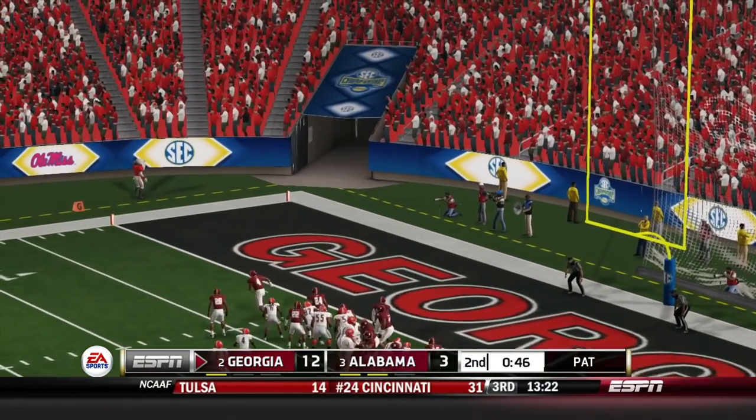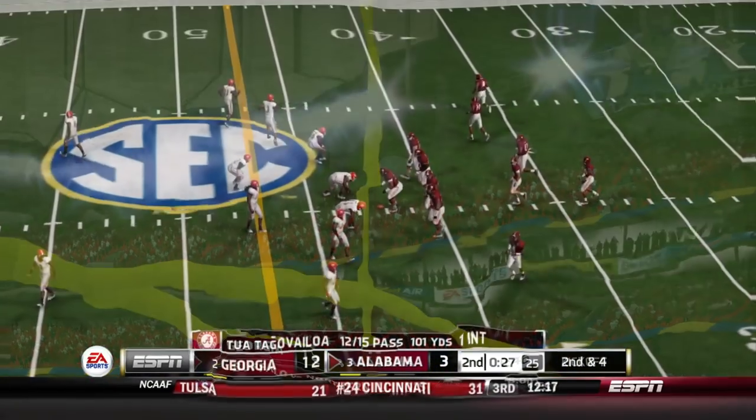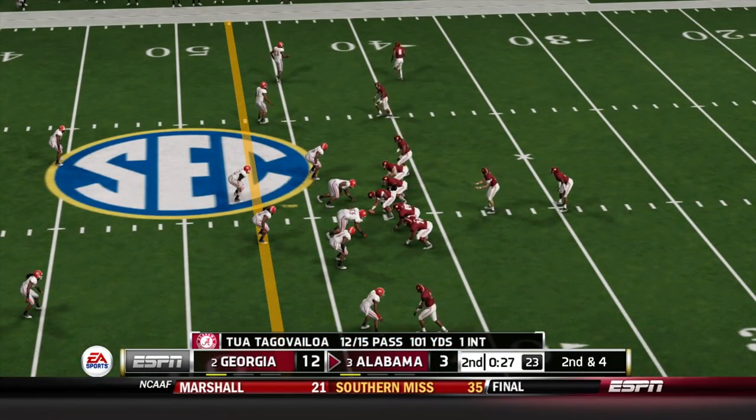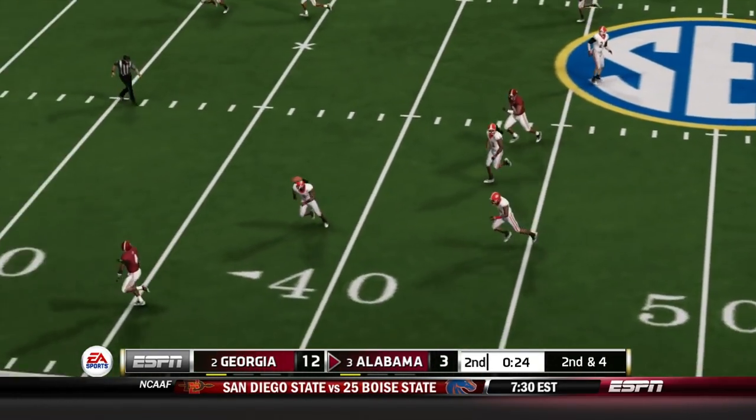They line up for another extra point — and it's just in the tunnel. I don't know how this kicker is shanking these kicks, but for some reason he is just off this entire first half.